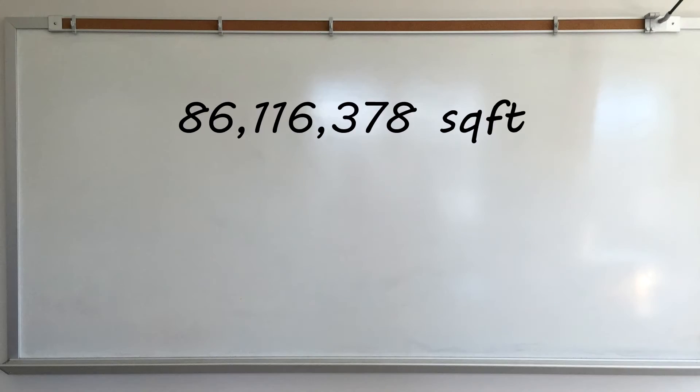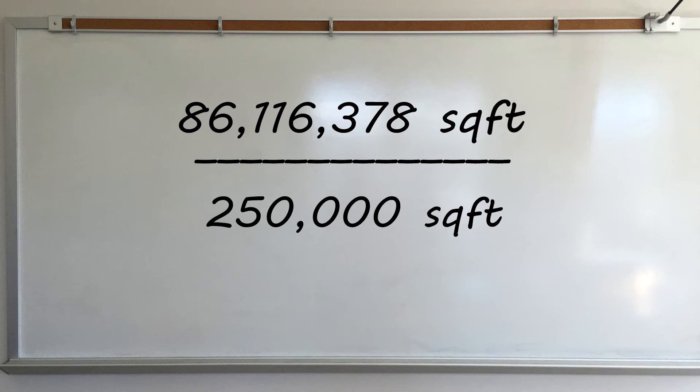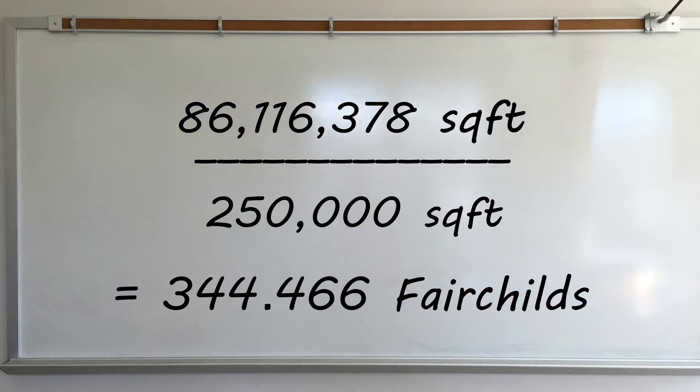And if we divide the square footage of the beach by that of our school, we can find that about 344.466 Fairchilds would fit on Venice Beach. We're trying to find the amount of grains of sand, Michael. Calm down, I'm almost there.